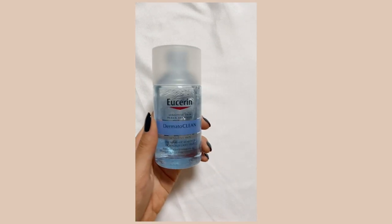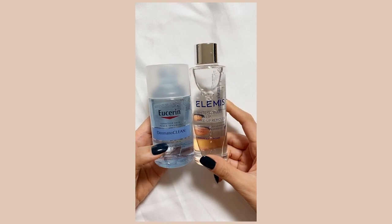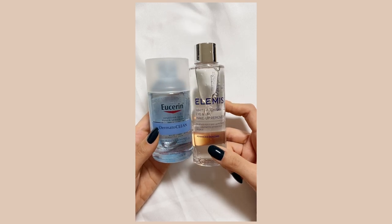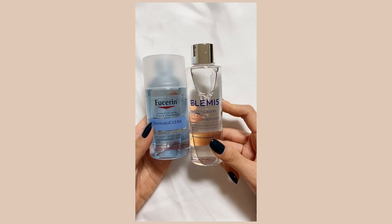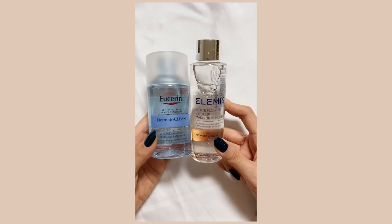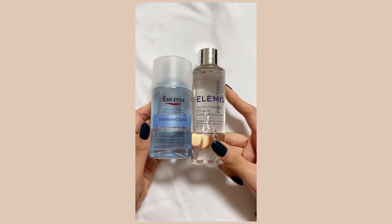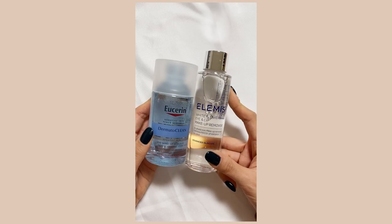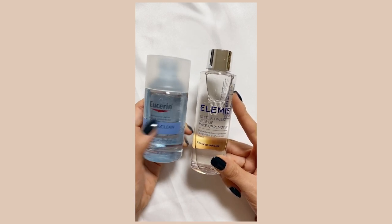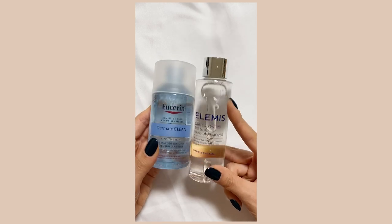I also got two new removers. I always use the Bifesta one — great price, removes everything really gently. But with cleansing balms and cleansing oils, I still use lip and eye removers because they're the most effective and fastest for removing waterproof eye makeup and lip tints. So I wanted to try new lip and eye removers. This is called Elemis — I wanted to try a lot of products from Elemis actually, they're a little bit on the pricier side. And I'm using once again the Dermato Clean — this is for sensitive skin. That's me. Reactive skin right here. So I'm excited to try the eye and lip makeup remover from these two.